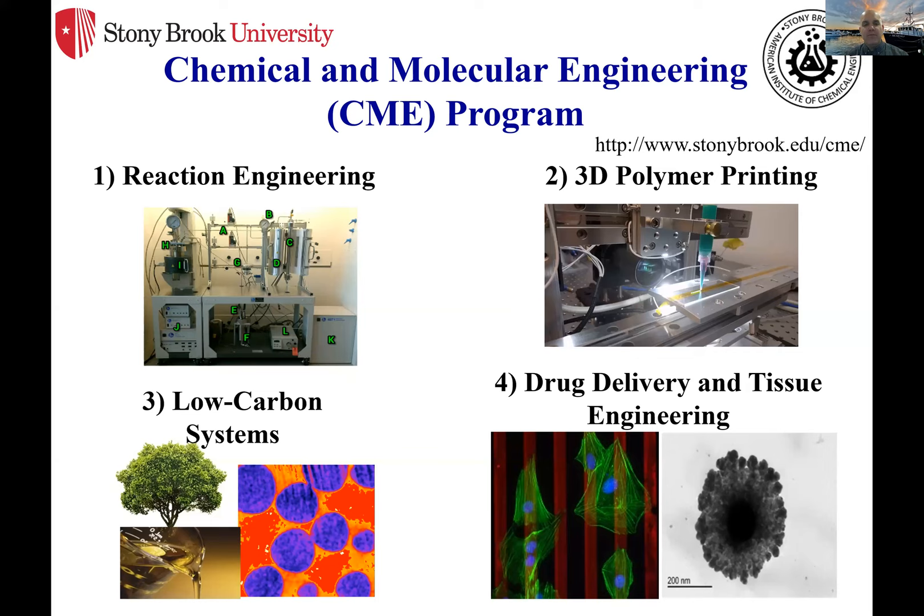Hi everybody. We're going to get started in one moment. We realize that everybody's entering into the room, so we're going to give you one minute to get into the room and get started. Today we're going to be talking about chemical and molecular engineering. Thank you everyone for joining us today. My name is Ryan Donnelly and my coworker Amanda Mills is here as well. We're both assistant directors in the admissions office in undergraduate admissions.